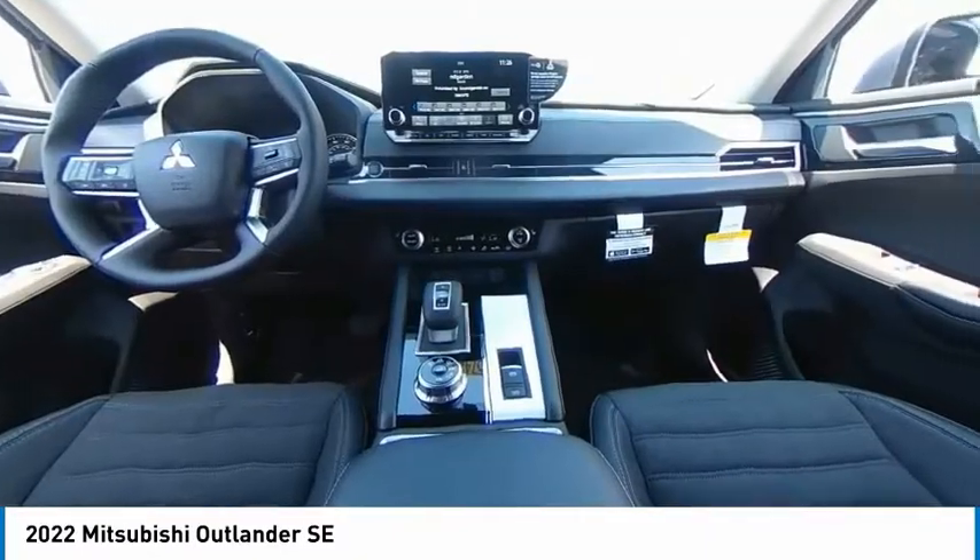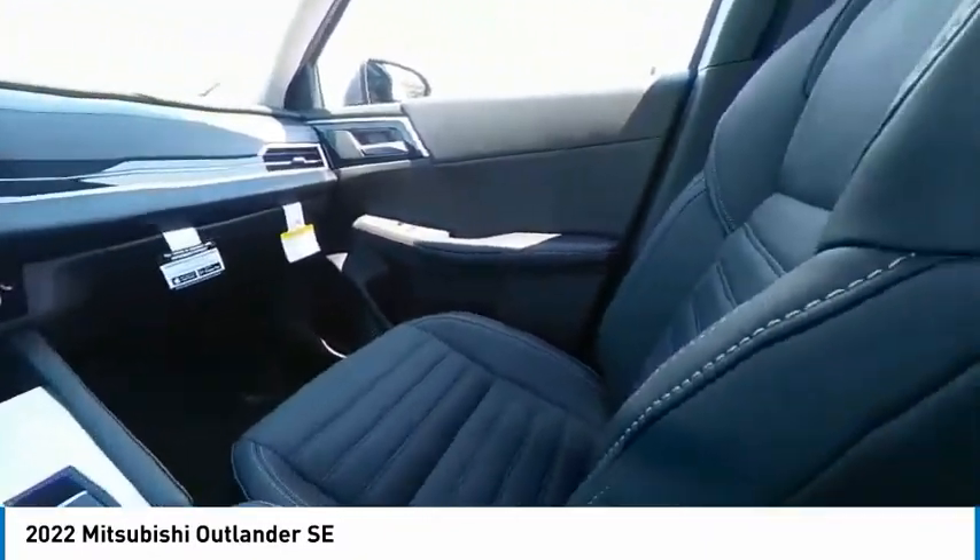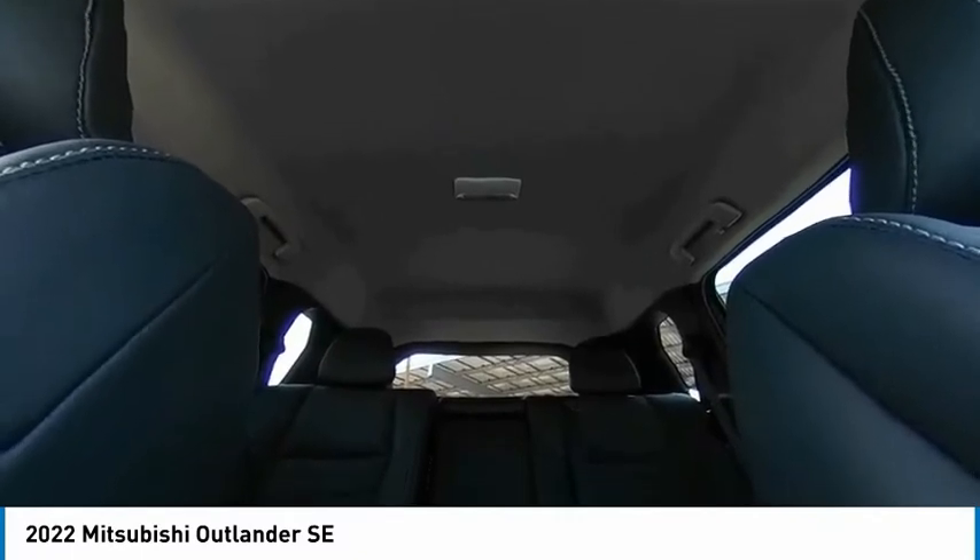This vehicle has less than 100 miles. Here are some of this vehicle's great options: tire pressure monitor, 4-wheel drive, blind spot monitor, heated mirrors, aluminum wheels, rear spoiler, power lift gate, brake assist, traction control, stability control.